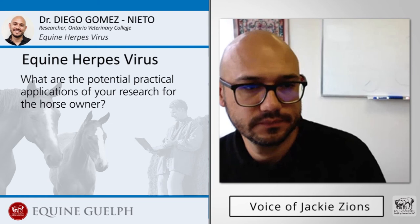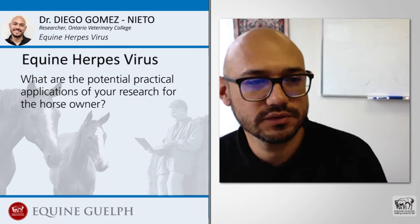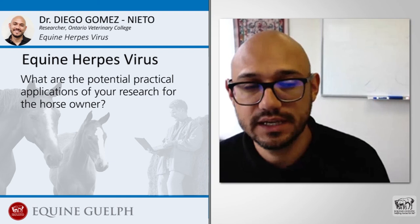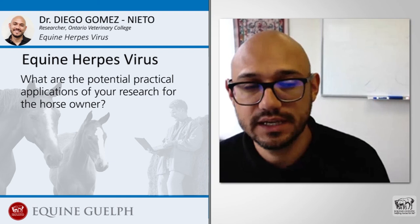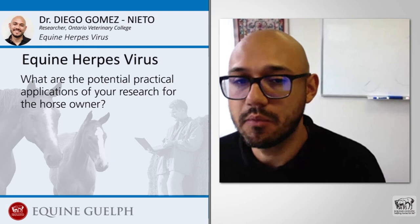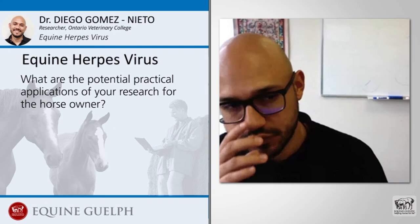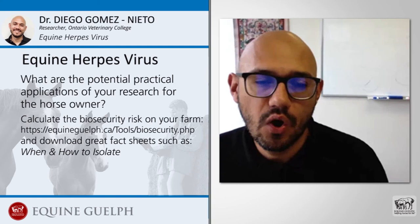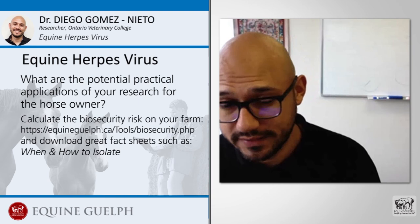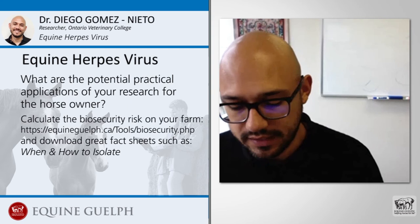What are the potential practical applications of your research for the horse owner? For horse owners, this investigation helped to understand the dynamic of herpes virus on farms experiencing an outbreak. This study demonstrates how fast the virus spreads on a farm, how many animals can get affected at the same time, and that the disease can have fatal consequences. Some horses can die because of the severity of the neurological signs, or some pregnant mares can suffer abortions. The results also showed that if a farm is experiencing an outbreak, owners should check temperatures for all horses at least twice a day — because if they check only once a day, they can miss some fevers — and they need to keep a log of these recordings.